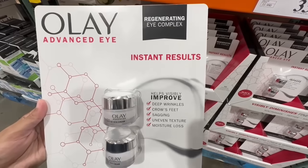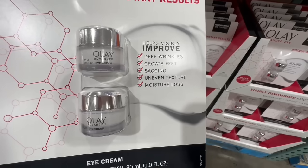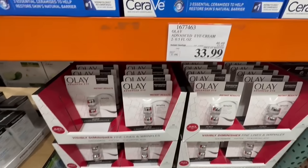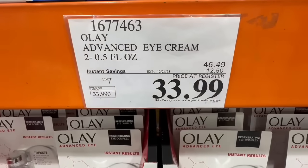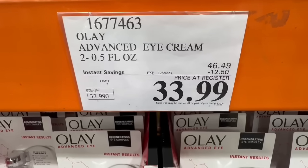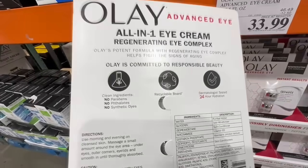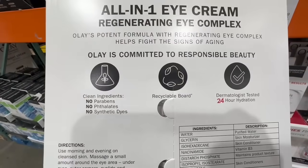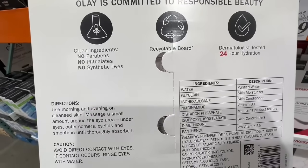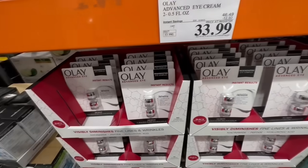The Olay eye cream is also at a great price right now. This one promises to help areas like deep wrinkles, crow's feet, uneven texture, or even moisture loss. I've been using it for a couple of weeks now and I can definitely speak to the moisture side — it's very hydrating. This one has $12.50 off until December 24th. I did purchase it at this price, which is pretty good — $34 for two bottles. Each one is 0.5 fluid ounces. It says 24-hour hydration, there's no synthetic dyes, and you can use it anywhere around the eye area, especially under the eyes and the outer corner.